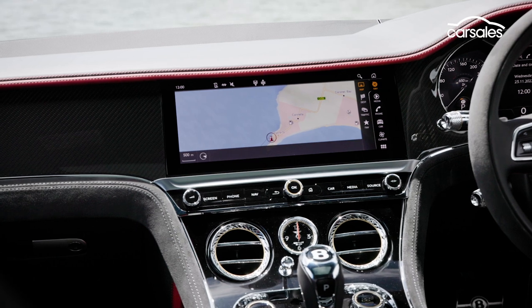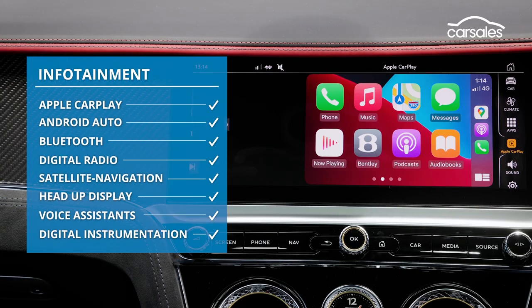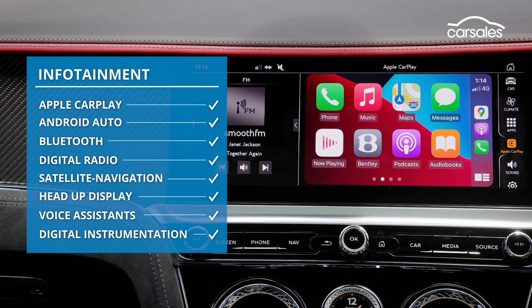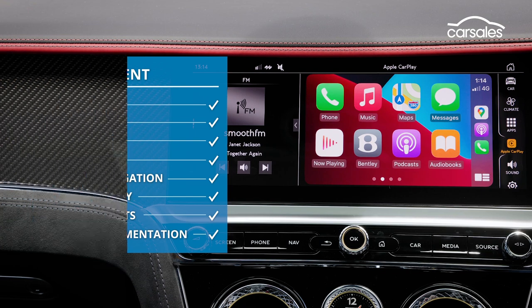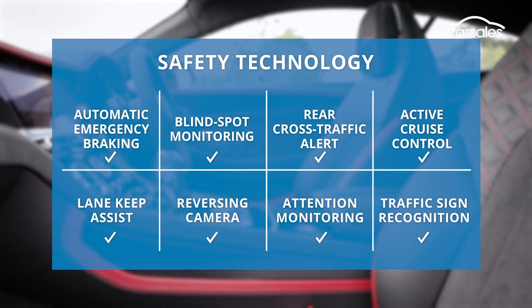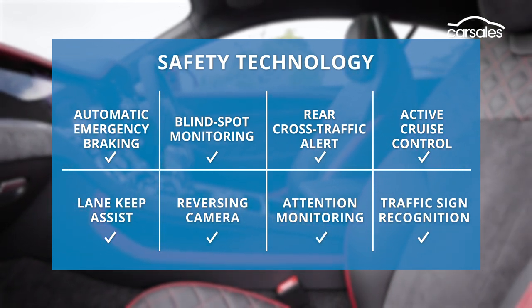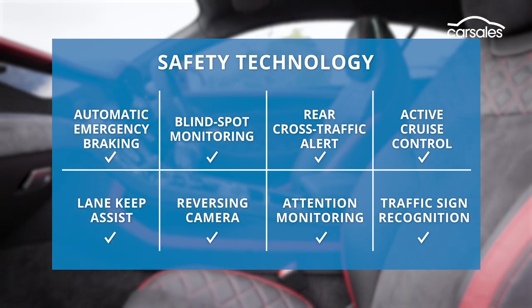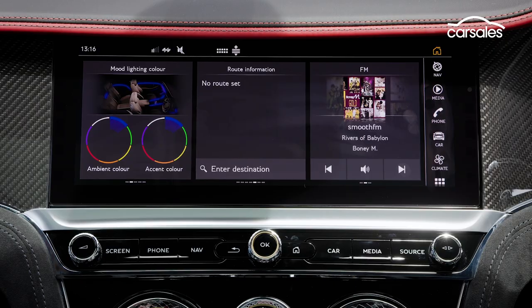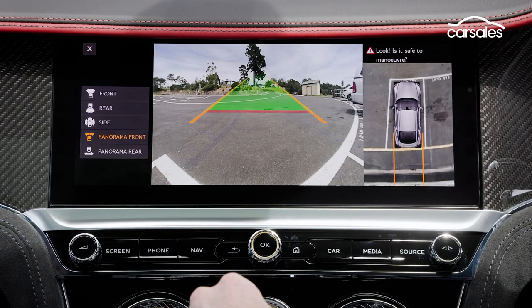The infotainment is essentially a reskinned version of Audi's MMI. While it's not super cutting-edge, the touchscreen works well enough and has smartphone mirroring, digital radio, and app connectivity to keep the car feeling up to date. Most active safety tech is standard, but the Touring specification is an option, which includes adaptive cruise control, high-speed AEB, lane and traffic assist, a head-up display, and night vision — very James Bond. Helpfully, a bird's-eye-view camera is standard, as you really don't want to risk curbing one of those 22-inch rims.